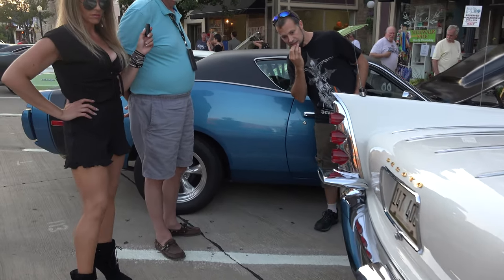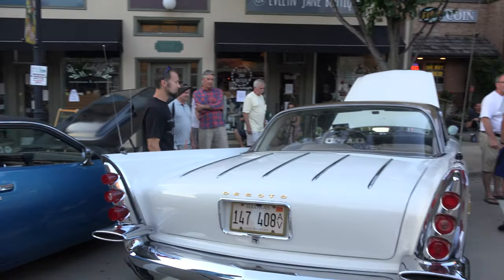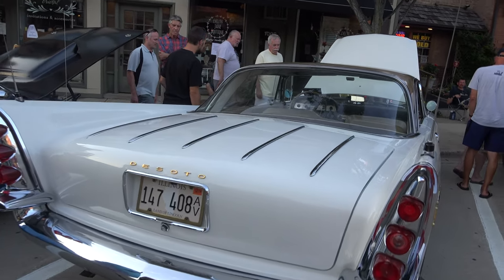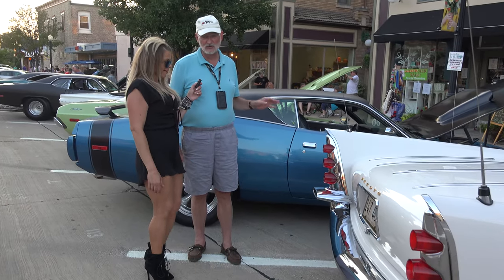That's a big trunk too. Well, people always ask me how many bodies can you fit in that trunk. So I tested it out — usually it would be four. Don't incriminate yourself on camera!